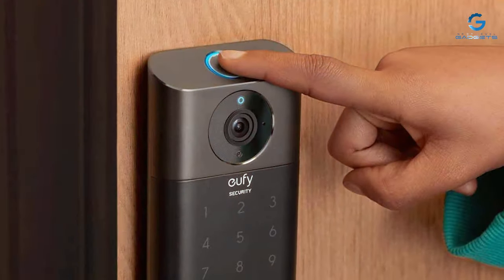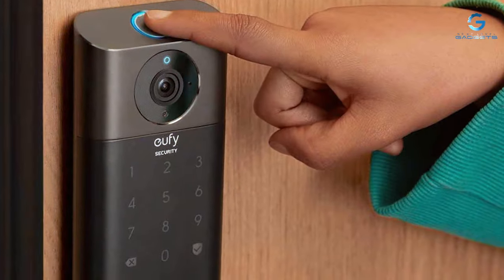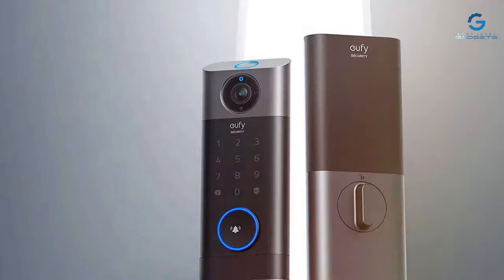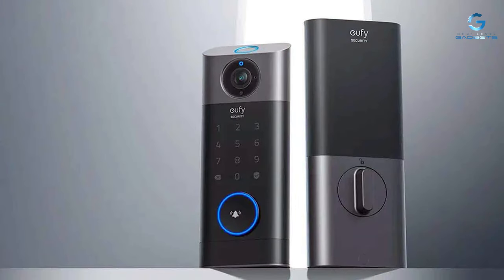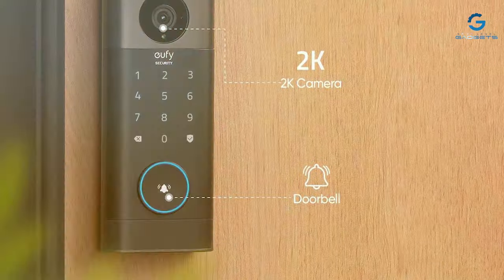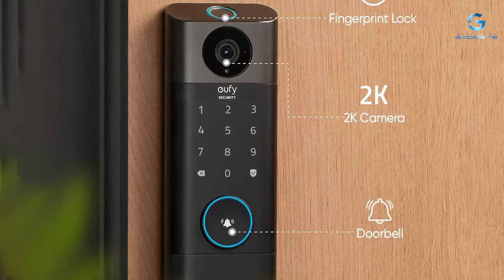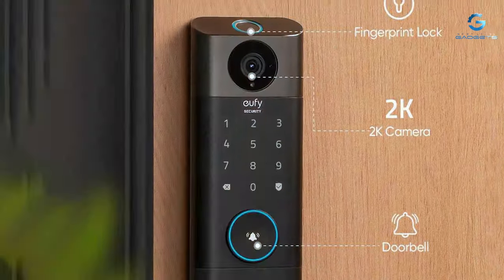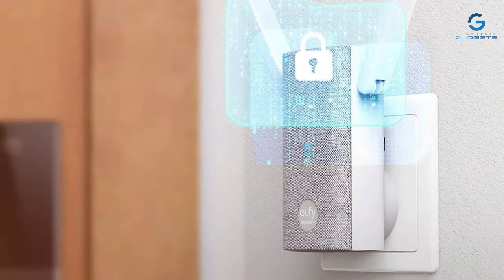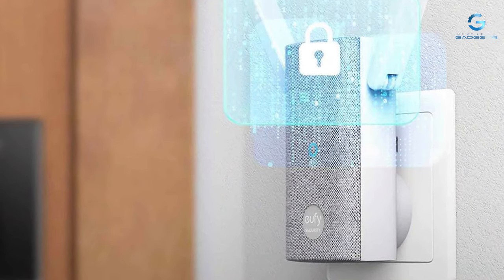The built-in two-way audio allows for seamless communication with visitors at the door, adding an extra layer of convenience. Installation is user-friendly, and the S330 is compatible with most standard doors. A sleek and modern design ensures that the smart lock enhances the overall aesthetics of the entryway. Additionally, the integration with the UFI Security app allows users to monitor and control their lock remotely, providing peace of mind whether at home or away. The UFI Security Video Smart Lock S330 offers a comprehensive solution for homeowners who prioritize both peace of mind and cutting-edge innovation.